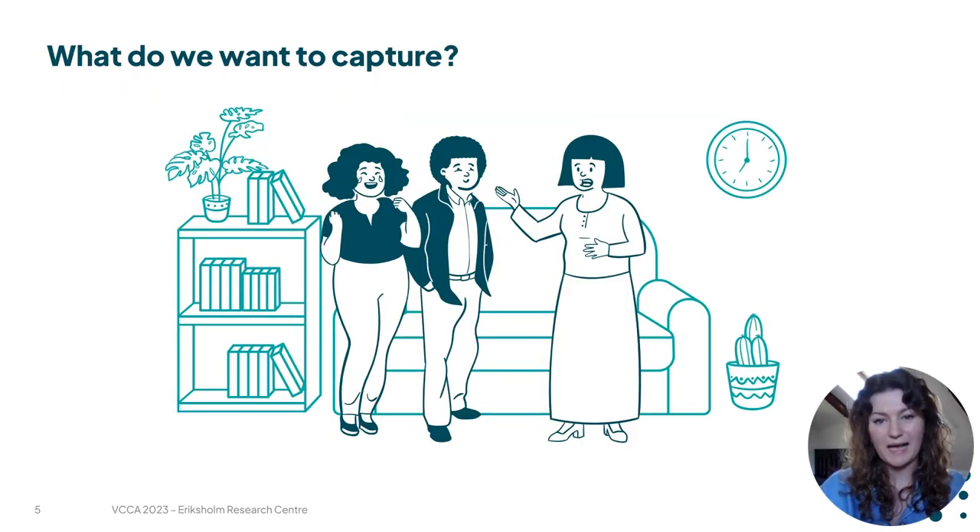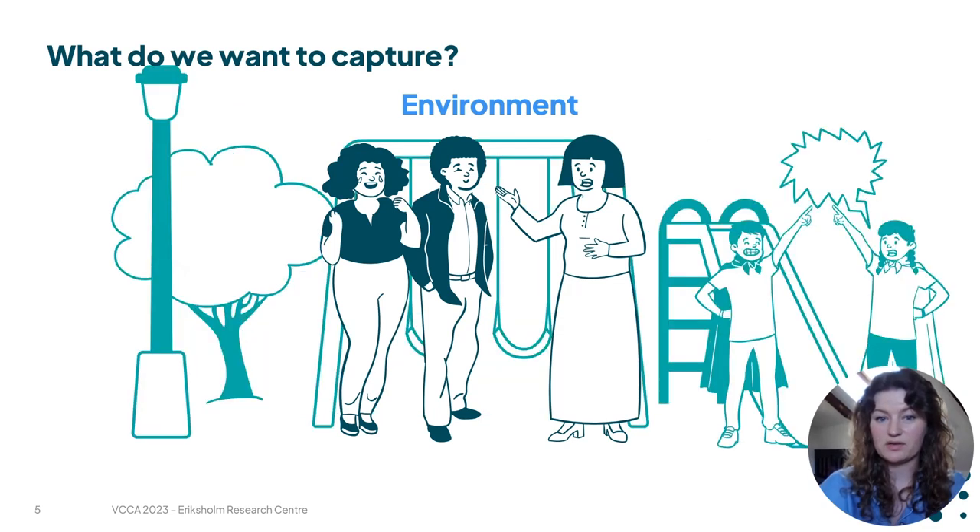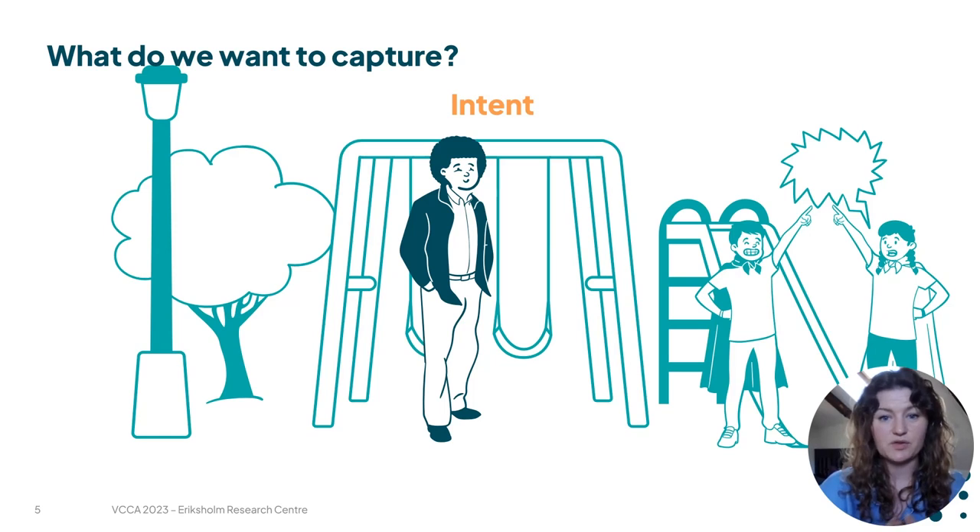So what is important to capture when we want to generalize a scenario? We would like to capture the environment that people are finding themselves in — so they might be indoors or they might be out on the playground — and we want to capture the intent that they have in this scenario. So maybe they want to carry out a conversation, or maybe they just want to listen to whatever is going on around them without listening to anything specifically.